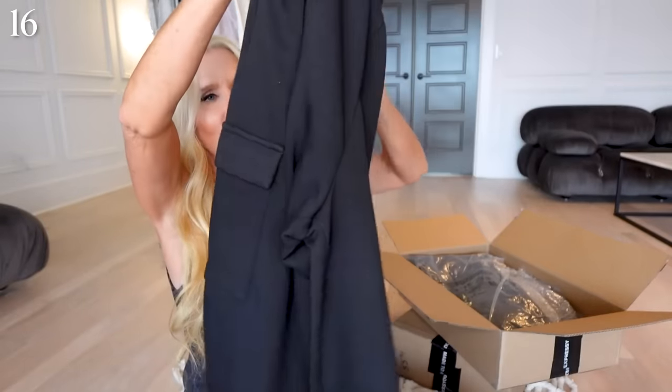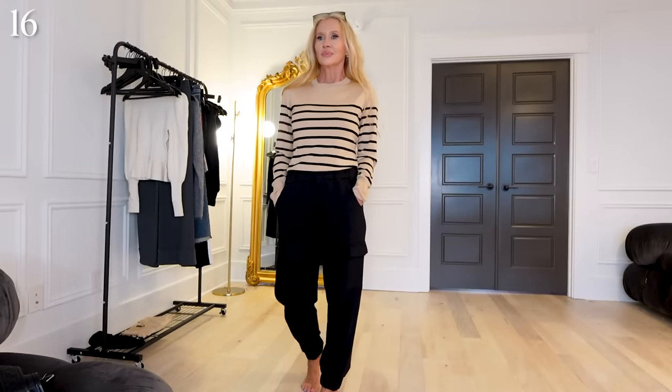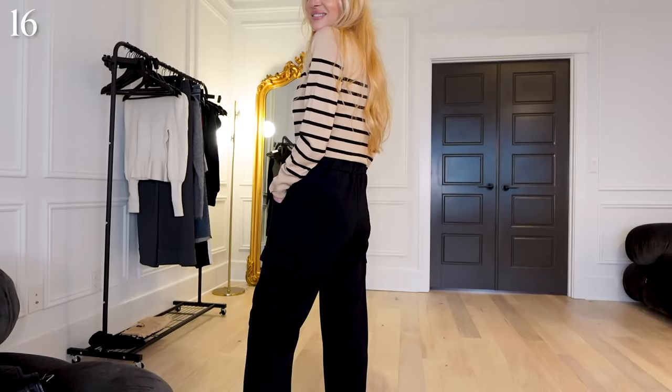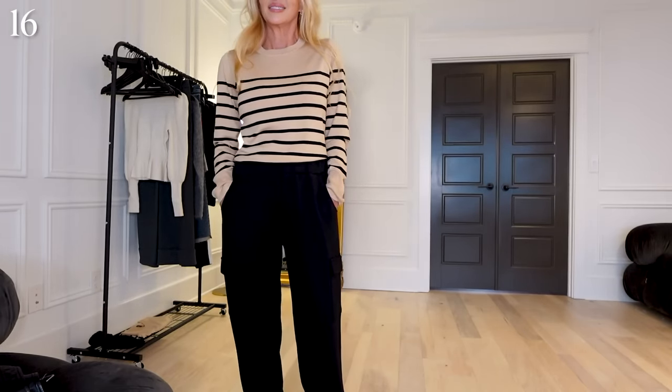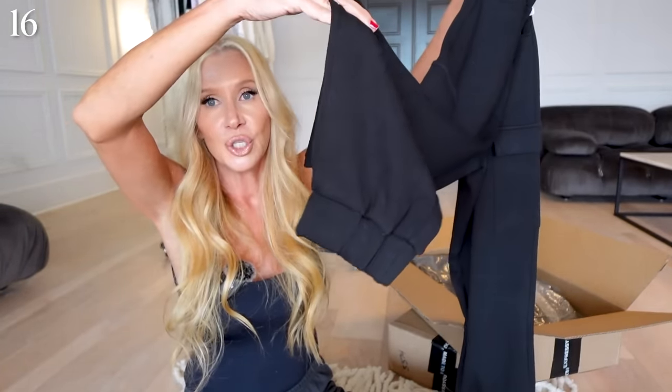Definitely some pants. These are like little cargo joggers, but nicer than the typical. I really like these — they're a really nice heavyweight fabric. You can tell because they're not wrinkled even though they've been folded in here for so long. This bottom is going to really feature your shoes — you could wear it with sneakers, a heel, or boots. These are going to be good to play with.